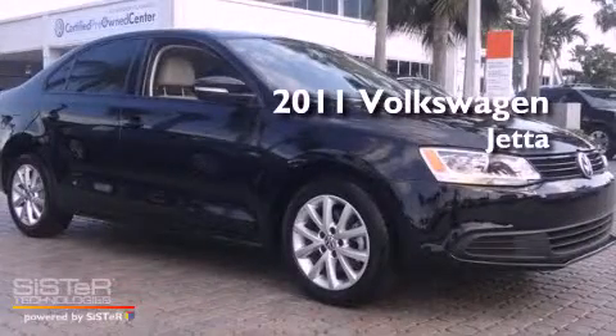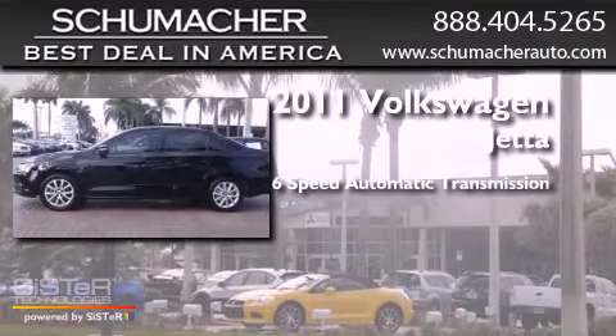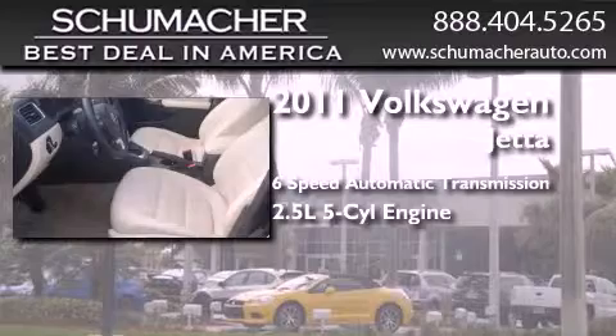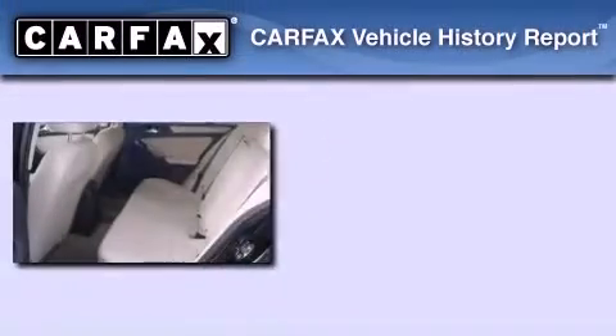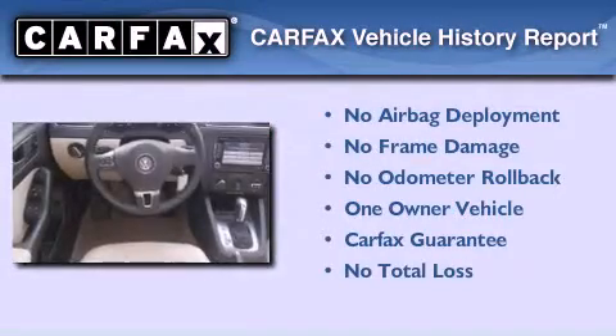This is a 2011 Volkswagen Jetta. This 4-door sedan has a 6-speed automatic transmission and a 2.5-liter inline 5-cylinder engine. This Volkswagen has had only one owner and it qualifies for the Carfax buy-back guarantee.